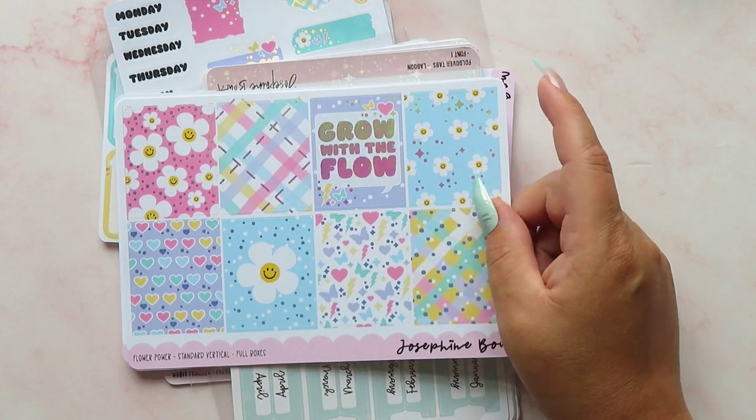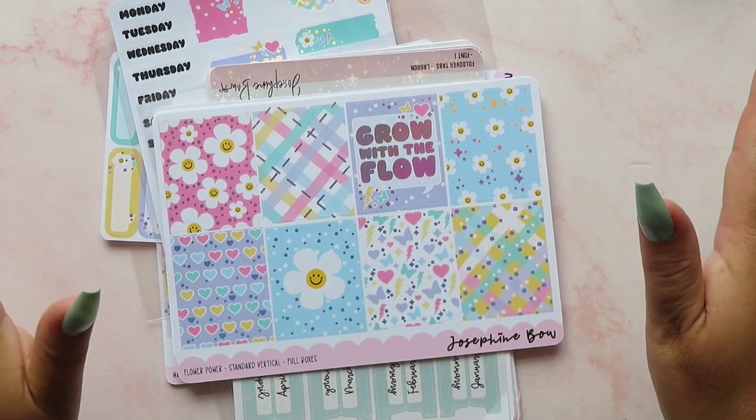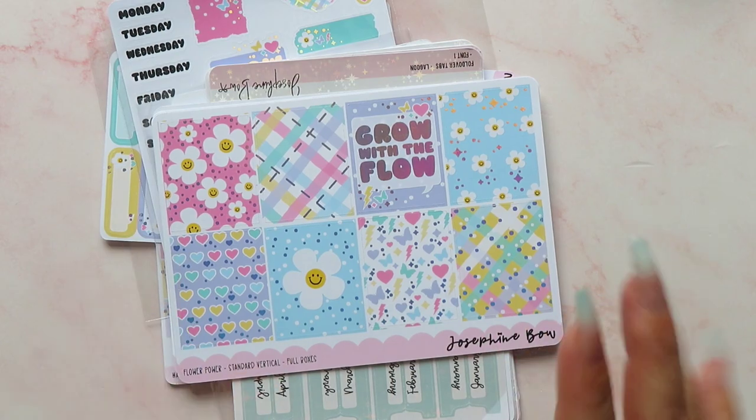So yes, these are the goodies I picked up from Josephine Bow Designs at Planifest on Saturday, which was an absolutely amazing day — I loved every minute of it. Right, so now we're going to get into the proper haul.